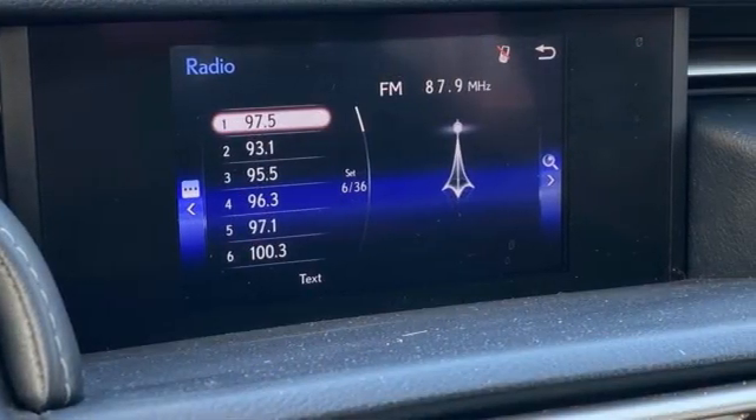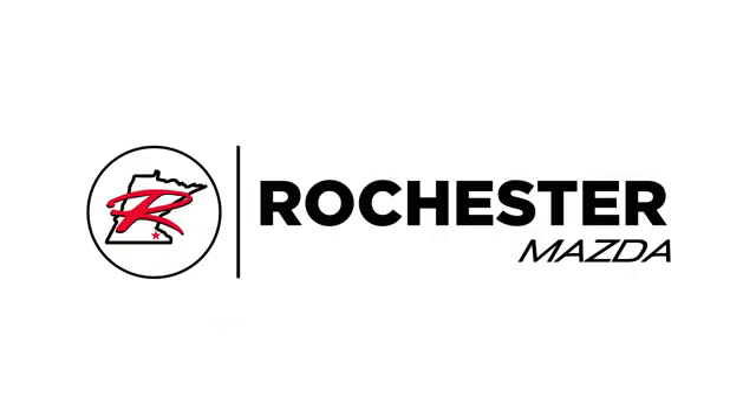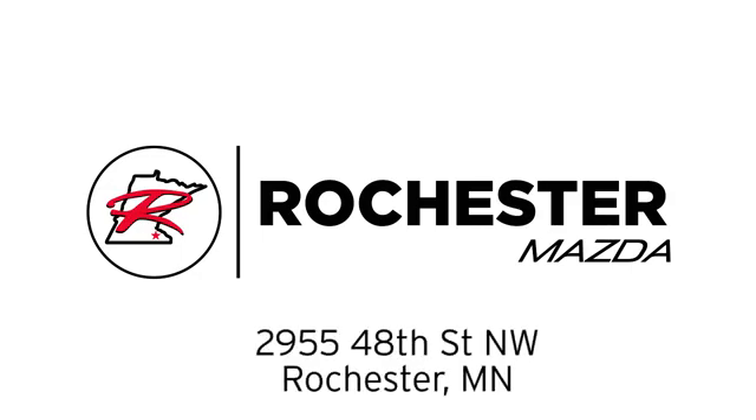Stop in for a test drive and make it yours today. Experience the difference at Rochester Mazda where you get our best price. Bottom line, we are conveniently located at 2955 48th Street NW in Rochester, Minnesota.